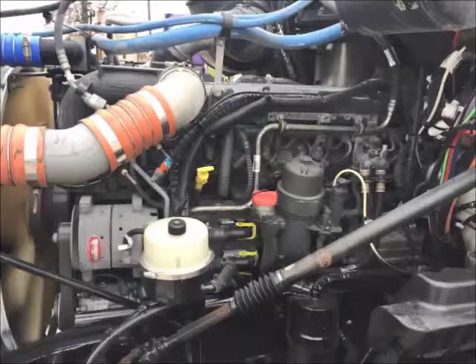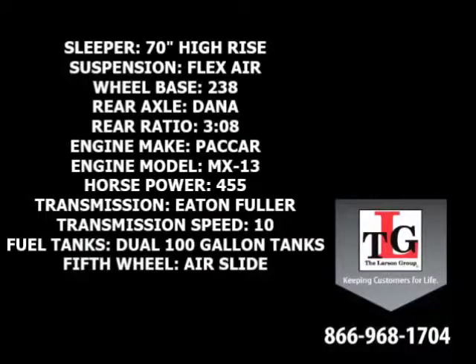Paccar's MX-13 brings these trucks to life. Specs include a 70-inch high-rise sleeper, flex-air suspension, 238-inch wheelbase, Dana Spicer rear axles in a 3.08 ratio, a Paccar MX-13 455-horsepower engine with a factory engine brake, Eaton Fuller 10-speed manual transmission, dual 100-gallon fuel tanks, and an Airslide 5th wheel.